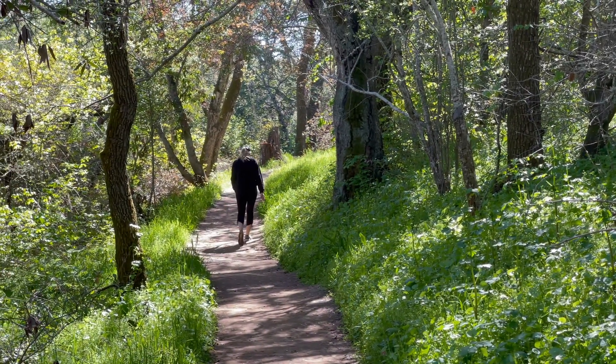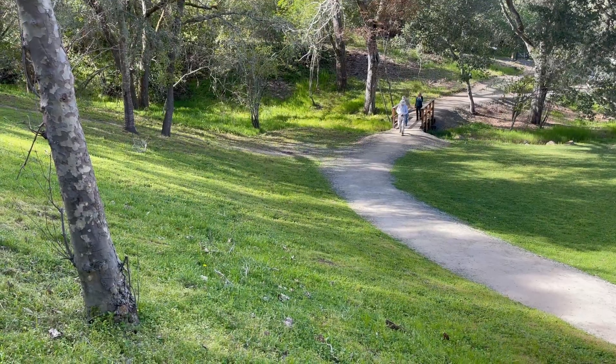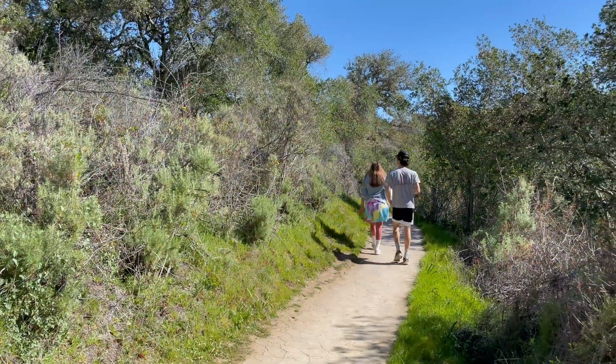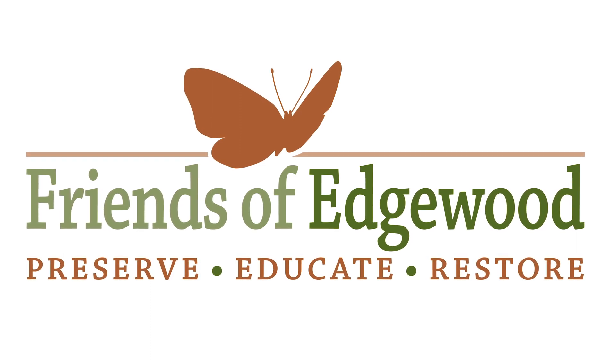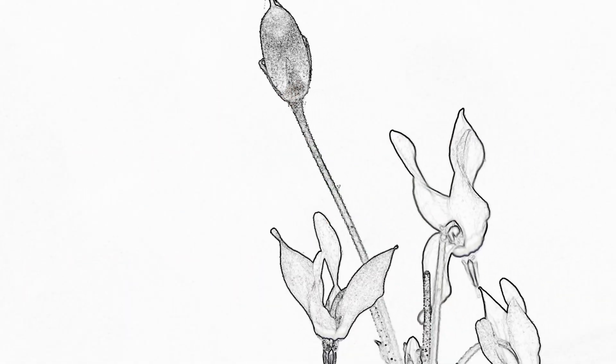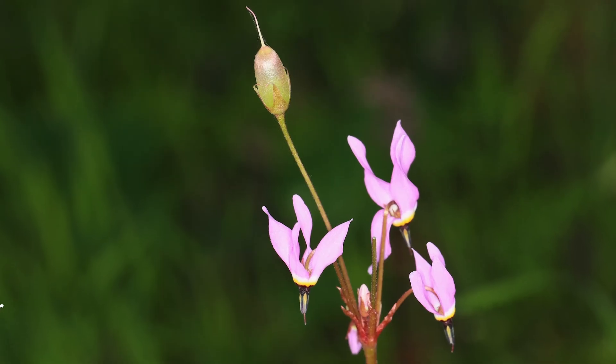Taking a hike with the Friends of Edgewood docents is a great way to connect with nature. I find that when you share that knowledge, it increases your own appreciation and also spreads that appreciation to others. Friends of Edgewood docents lead guided hikes during wildflower season.